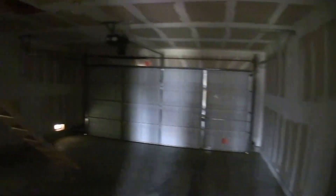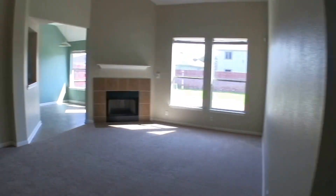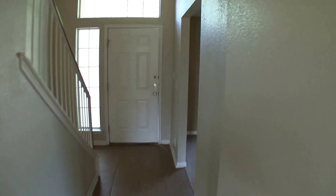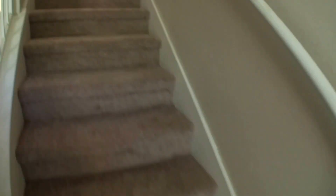Over here we have the indoor laundry room, so washer and dryer connections are inside. Then we have access into the garage — a pretty standard two-car garage with a water filtration system. The home looks like it's also wired for an alarm. Downstairs really just needs maybe some touch-up paint — I think it's in excellent condition and you could probably keep the carpet as-is.